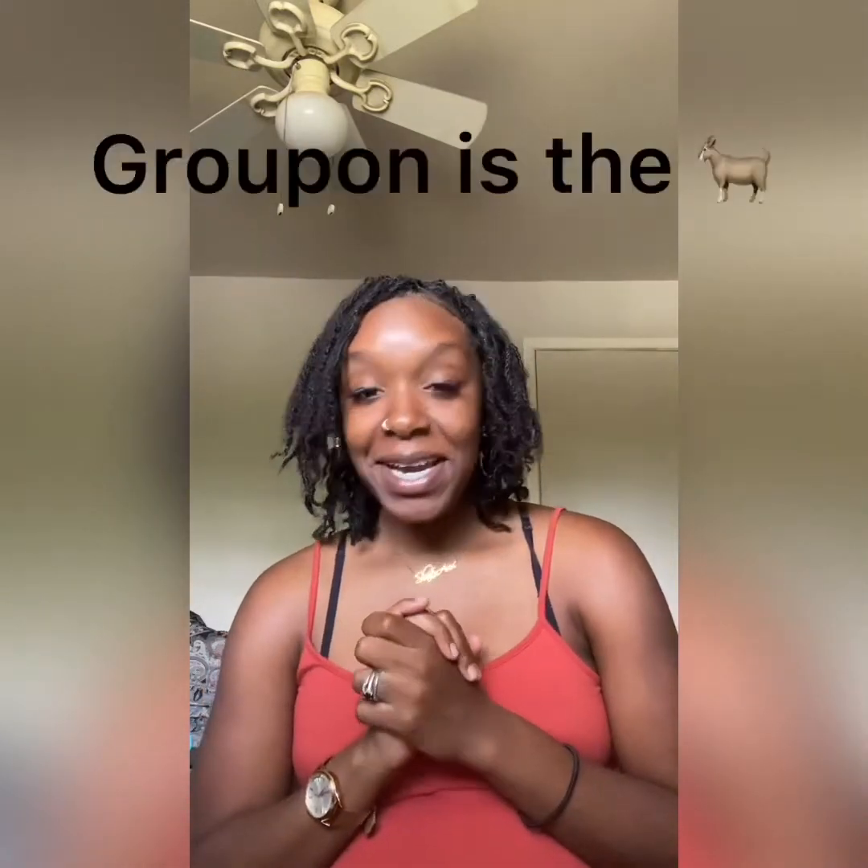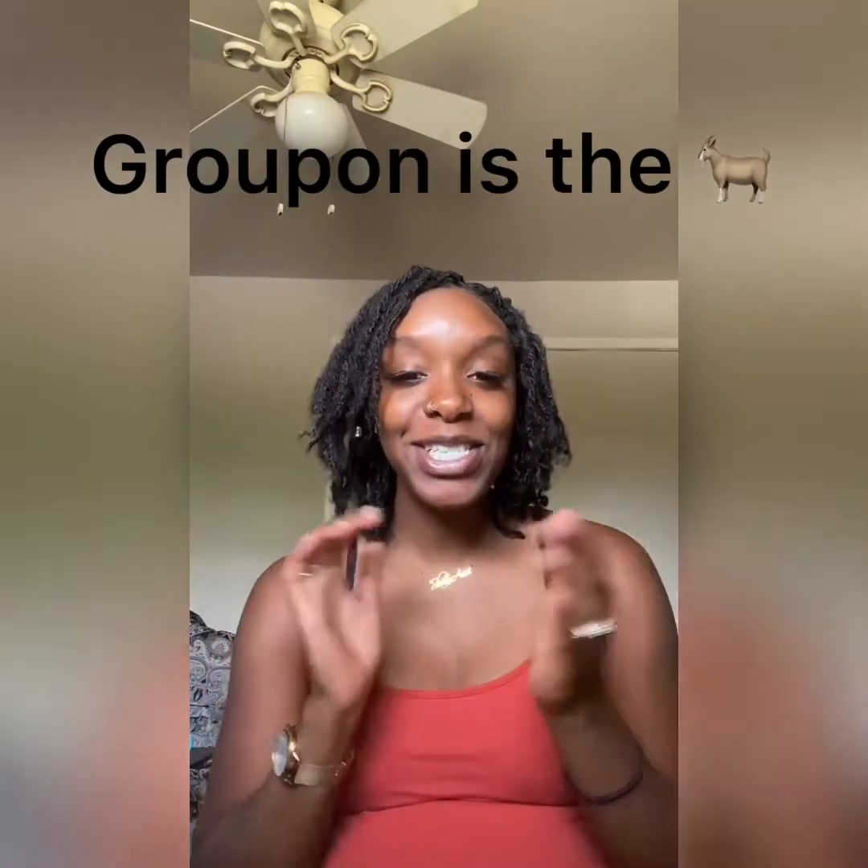So I was like, you know what, I need to find myself some studs. So I went on Groupon and I hit the jackpot. I bought these earrings and I don't really know what they remind me of to be honest, but they are really really cute.